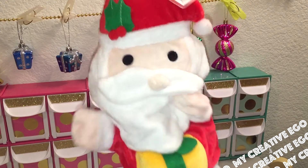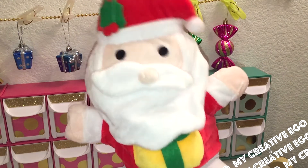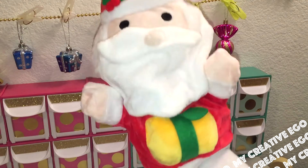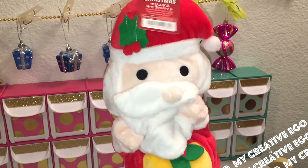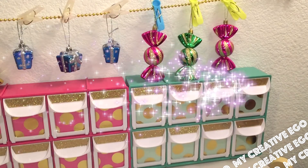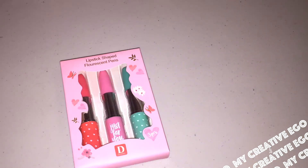I bought all of these from the Daiso store, including this cute little puppet which was actually four dollars. I thought it went really well with one of the other presents I picked up, which was a Christmas storybook. Let's get right into today's haul.